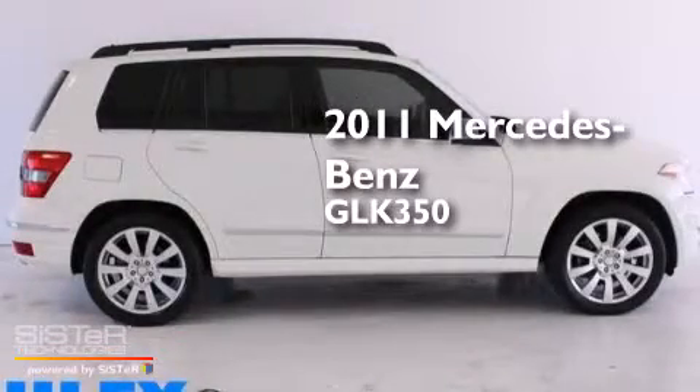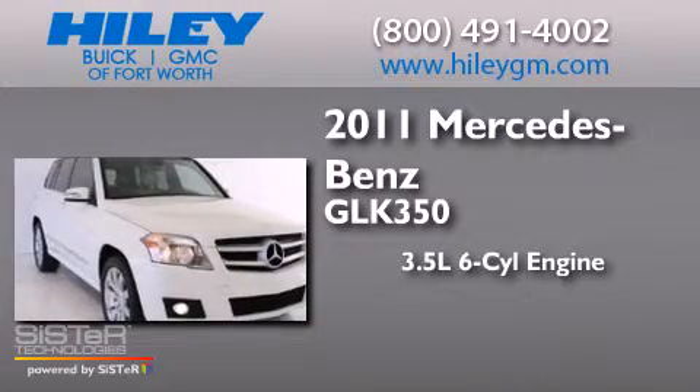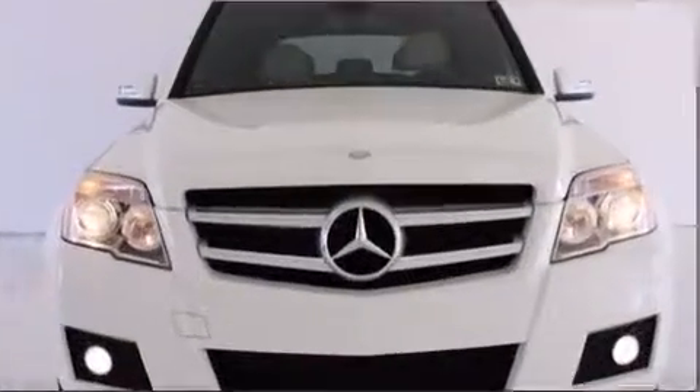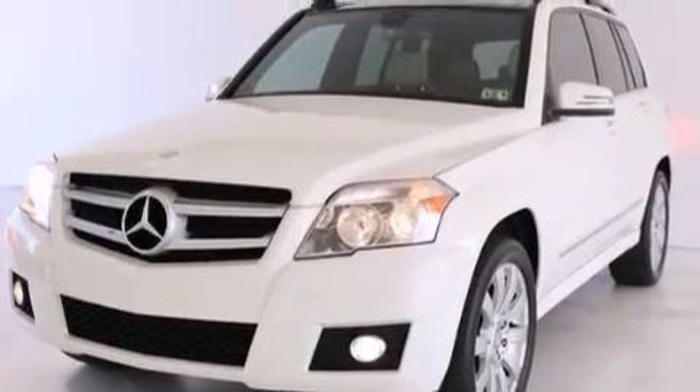This is a 2011 Mercedes-Benz GLK 350. It has a 3.5-liter, six-cylinder engine and a seven-speed automatic transmission. It has a clean, non-smoker interior and new tires.